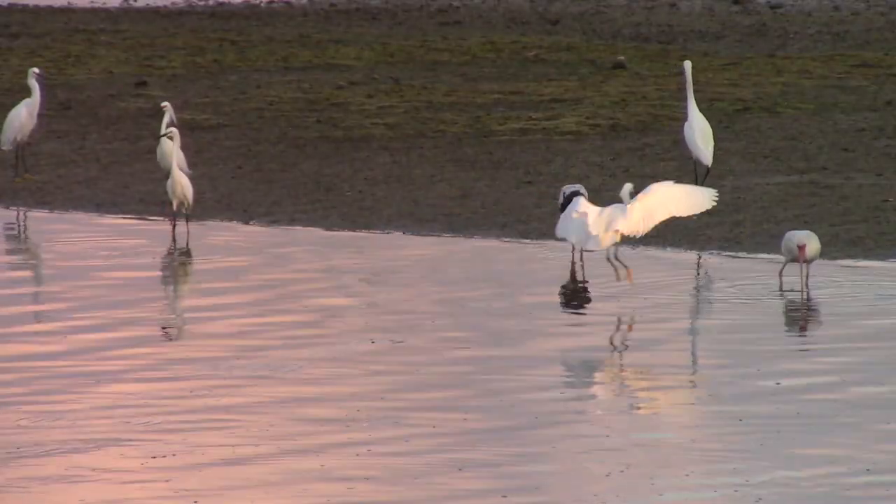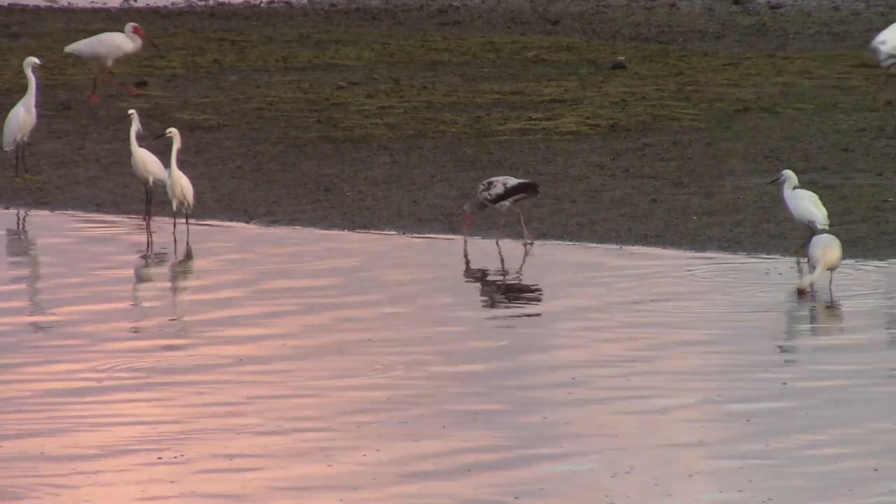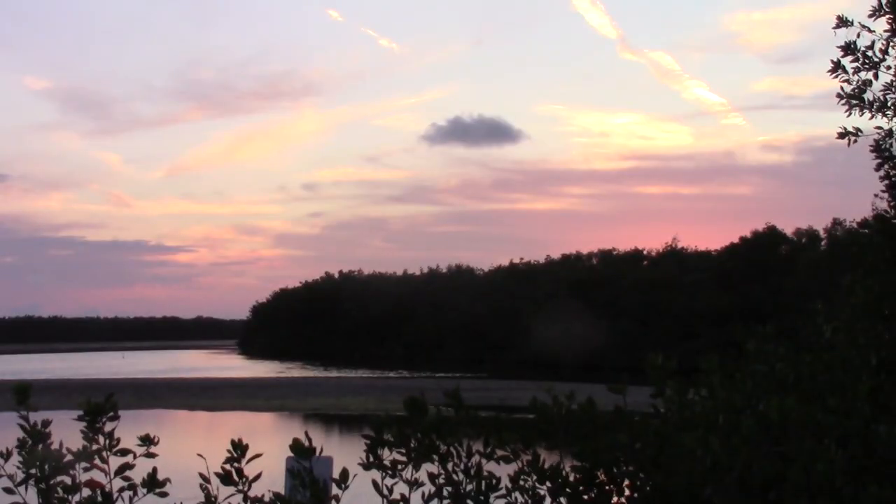We have had an amazing morning of birding here at the Ding Darling Wildlife Refuge. Unfortunately, though, we missed out on the roseate spoonbills, the species we've come to see. However, we got a tip from a local that the only time better for birding than sunrise is sunset — so rest assured, the search isn't over.